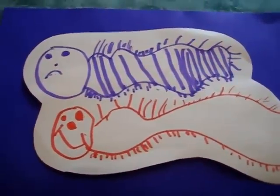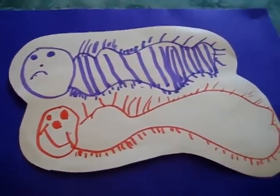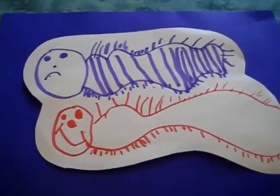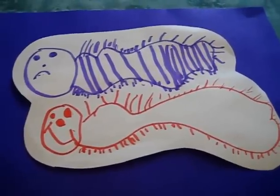The other day we found a centipede. So my little boy ran upstairs, got himself a paper, his markers, and he drew little centipedes. I thought they were so cute.